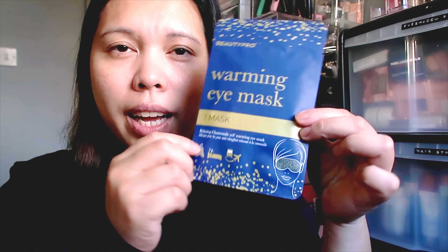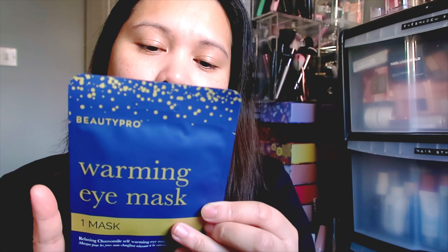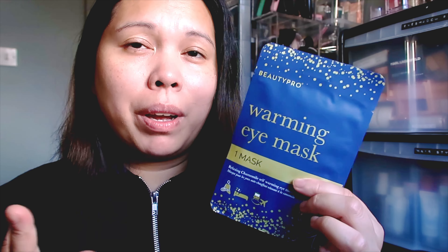The last product is my favorite — I use this a lot! It's from BeautyPro — the Warming Eye Mask. It has one mask inside and says: 'These self-warming eye masks are designed to help relieve tired eyes and create a calming moment. Individually wrapped, they are also the perfect travel companion.' I use this when I have a bad migraine — when my eyes ache from work. I just pop it on my eyes and leave it until I fall asleep, and when I wake up my migraine is gone. I highly recommend this one if you've never tried it. This is a full size.